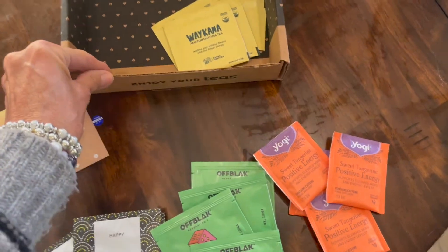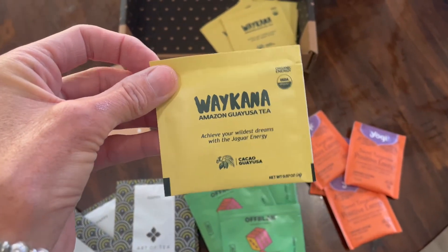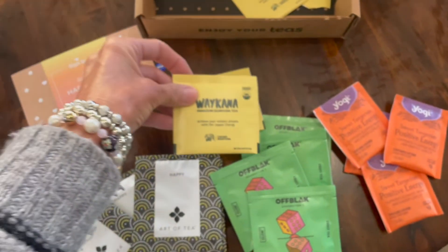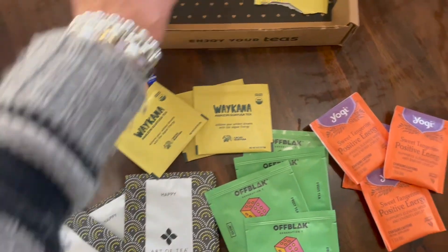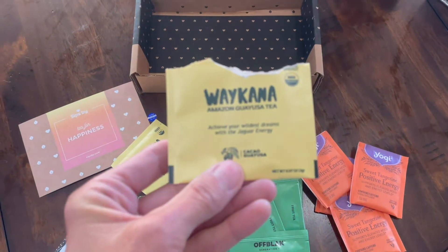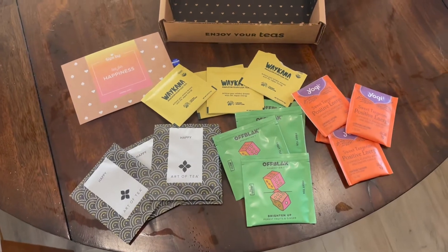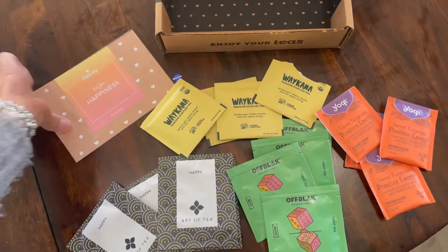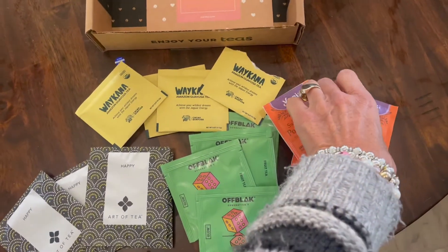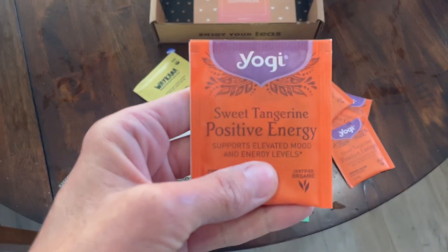The last tea is this Wicana Cacao Guayusa Tea, and my son already tried this one. I believe this tea also contains the ingredient guayusa. Guayusa is a plant from the Amazonian rainforest, supposed to give you natural focus and energy. It's also packed with amino acids and antioxidants. So today the mood boosting tea I'm going to choose to help brighten my day is the Yogi Sweet Tangerine Positive Energy Tea. Let's get started.